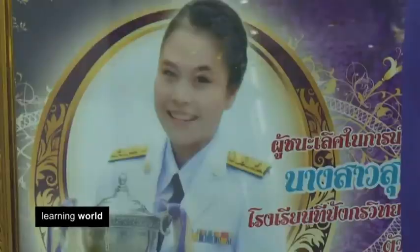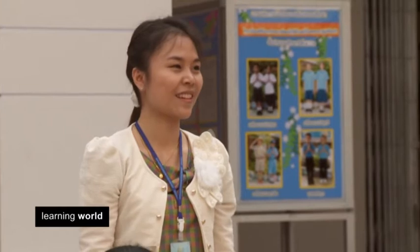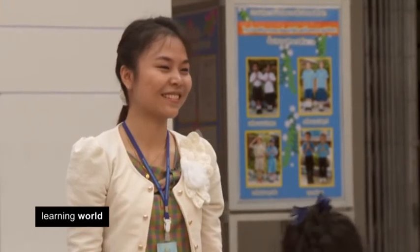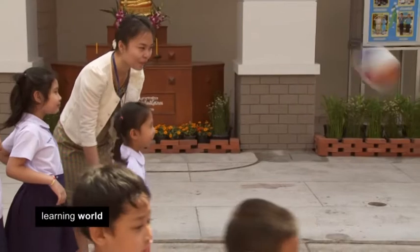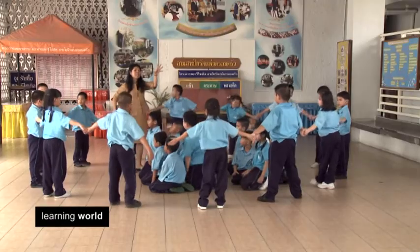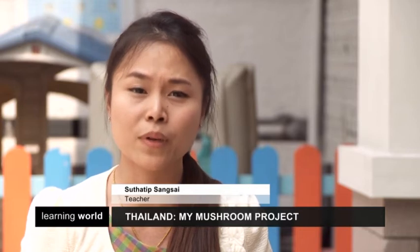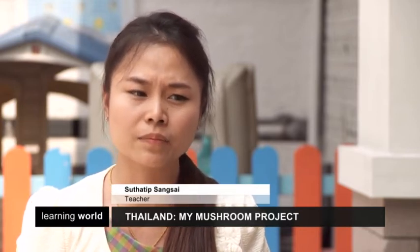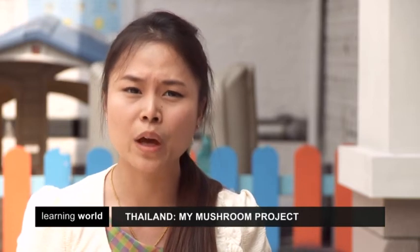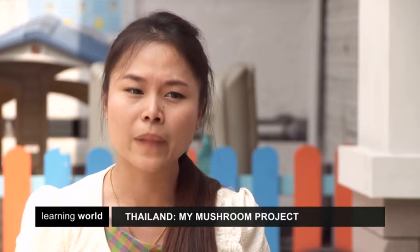Suthatip's project won Thailand's Innovative Teacher's Award in 2013. It also includes basic education such as mathematics, art, computer and social skills. Many people are interested in my project because it is new. Someone thinks that ICT is not suitable for preschoolers, but I think they can. I think my students can do — my students can create a lot of work from many activities.